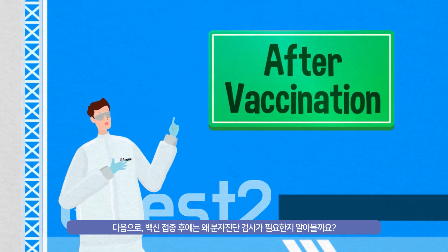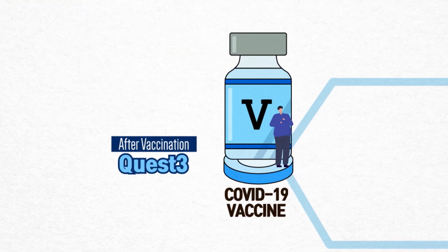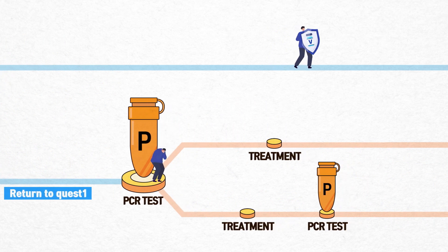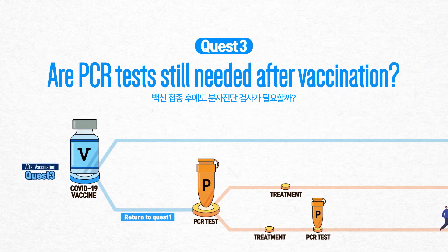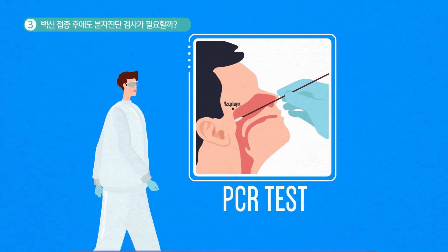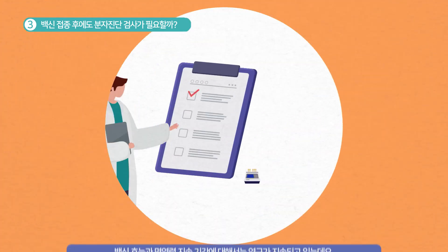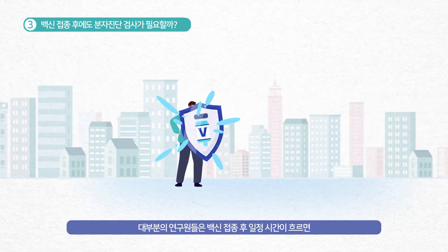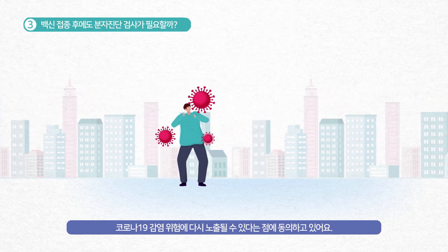Next, let's see why we need a PCR test after vaccination. Let's say you have already been tested and were declared negative for coronavirus. Researchers are continuing their studies on vaccine efficacy and the duration of immunity, and they mostly agree that you can still be exposed to the risk of COVID-19 again after a certain period of time, even if you are vaccinated.